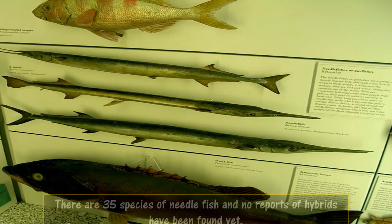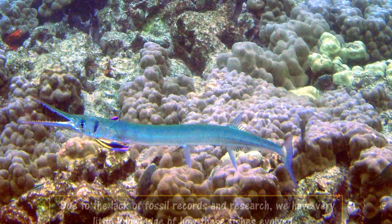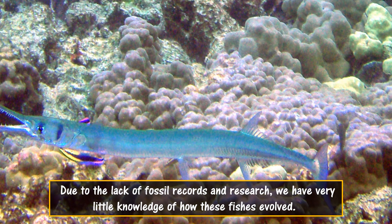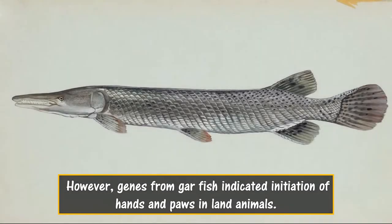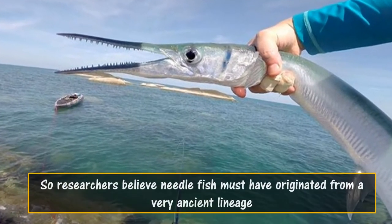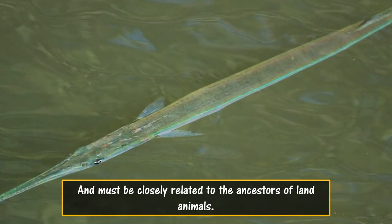There are 35 species of Needle Fish and no reports of hybrids have been found yet. Due to the lack of fossil records and research, we have very little knowledge of how these fishes evolved. However, genes from Garfish indicated initiation of hands and paws in land animals, so researchers believe Needle Fish must have originated from a very ancient lineage and must be closely related to the ancestors of land animals.